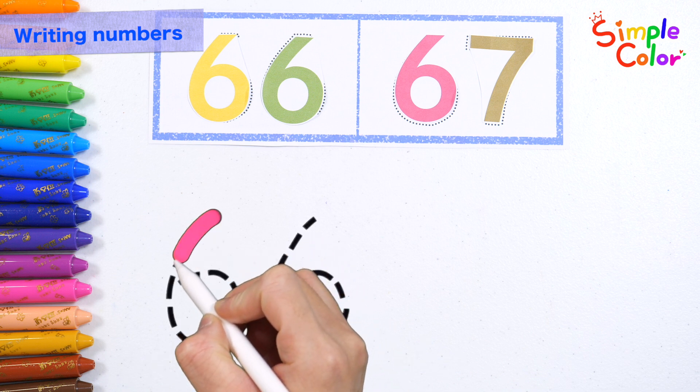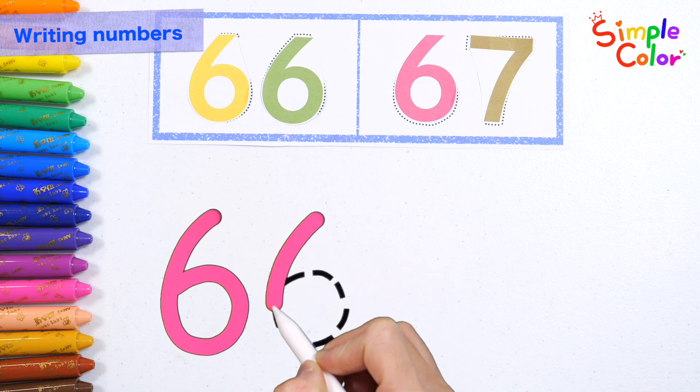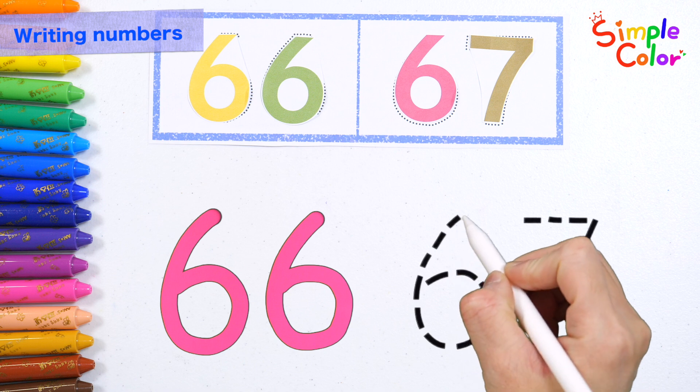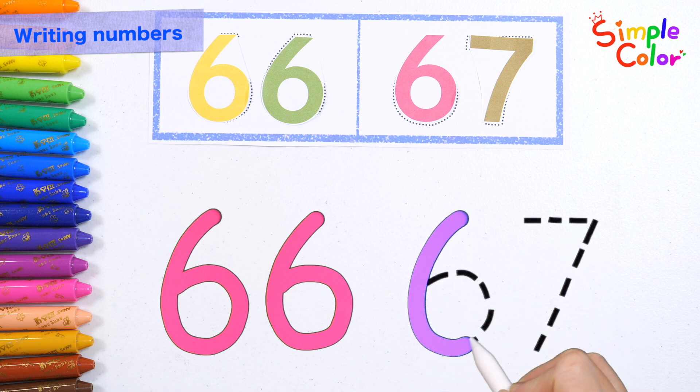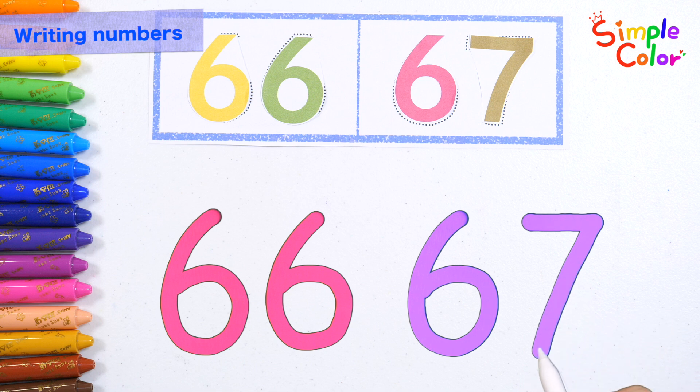Let's write the numbers by tracing the dotted lines. 66, 67. Great job!